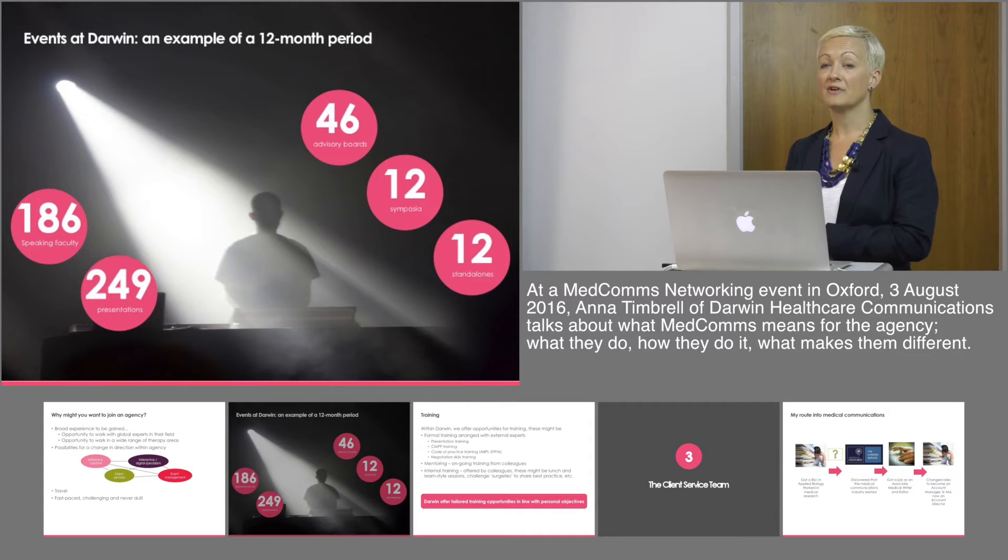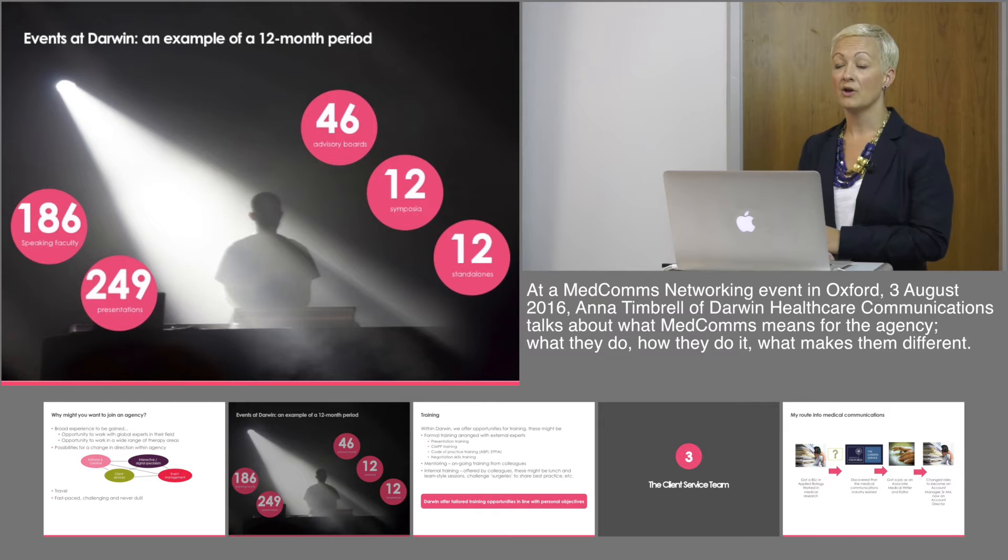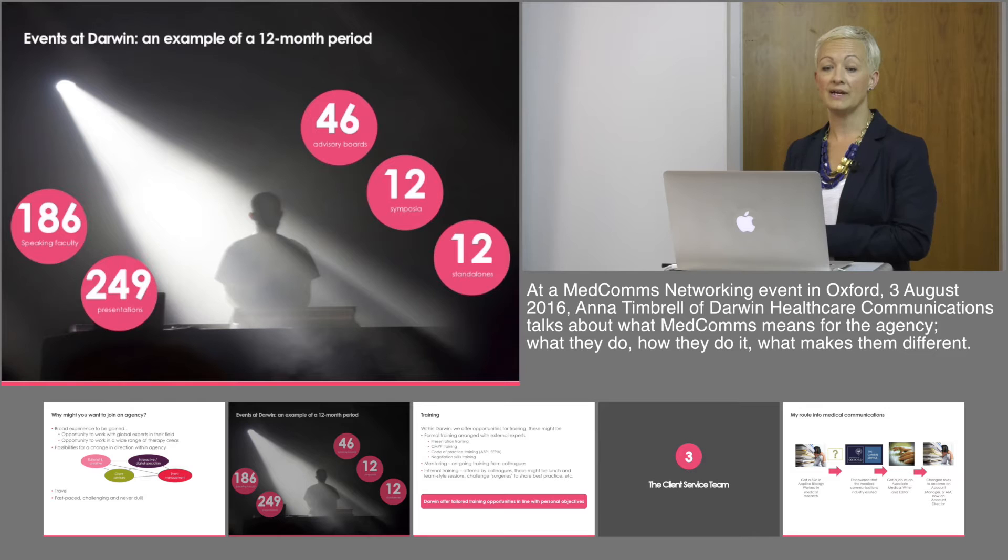Just focusing on Darwin particularly, a 12-month event cycle might look like this: we do more than 40 advisory boards each year and more than 10 symposia and standalone events. In doing so, we work with a number of different speaking faculty, creating presentations for them and supporting them with their presentations to deliver at such events over a 12-month period.